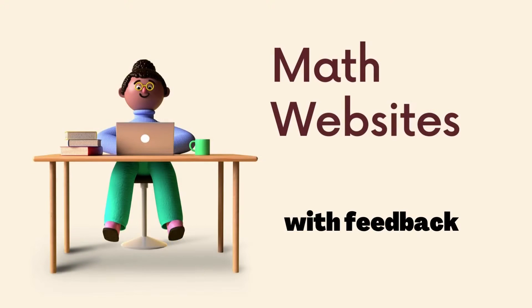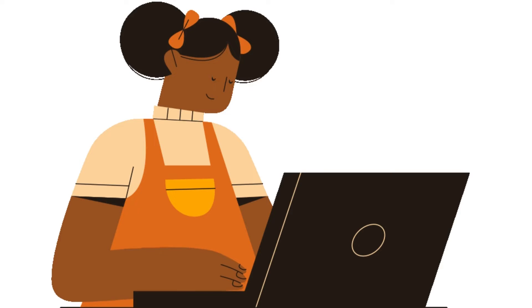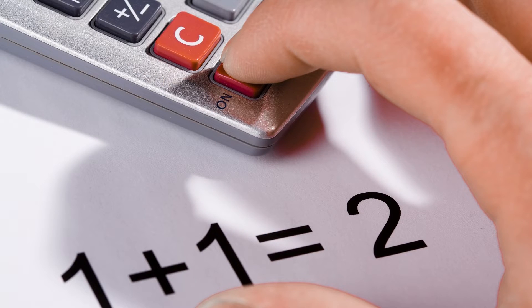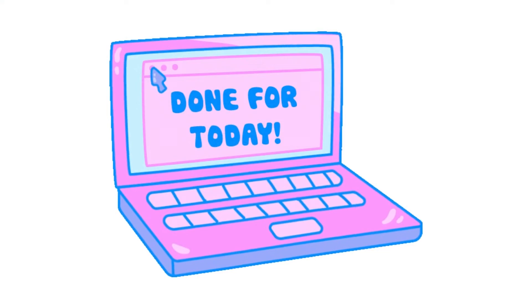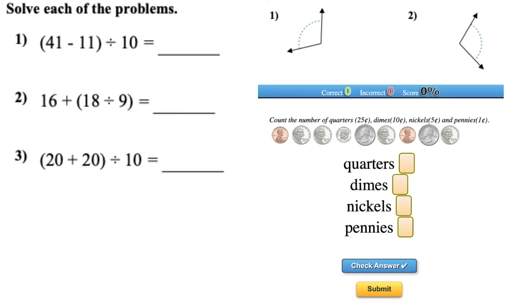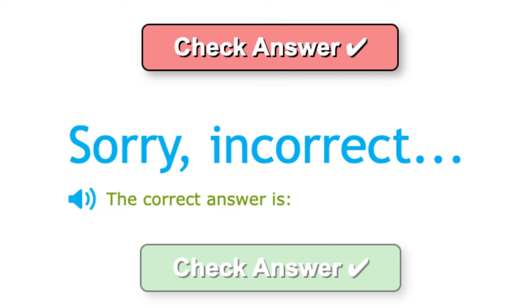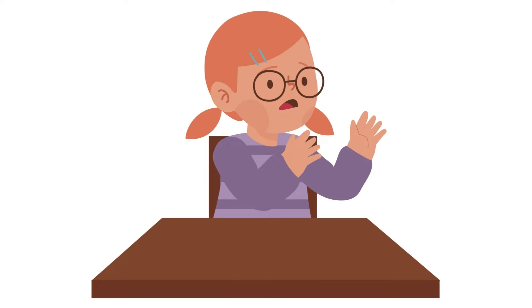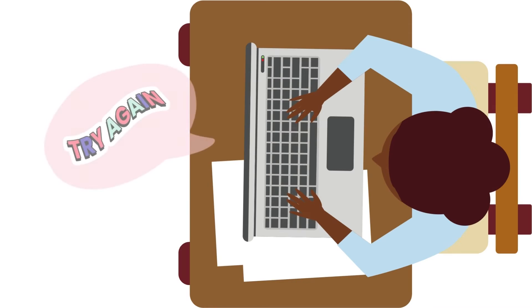Number five: math websites. Math websites are another great way to give learners an opportunity to practice math skills over the summer. Specifically, websites that provide multiple practice problems across a variety of concepts and give instant feedback. If they are working with a parent, teacher, or tutor nearby, feedback is usually given by that adult. If working independently, these websites are very beneficial because they provide instant feedback.